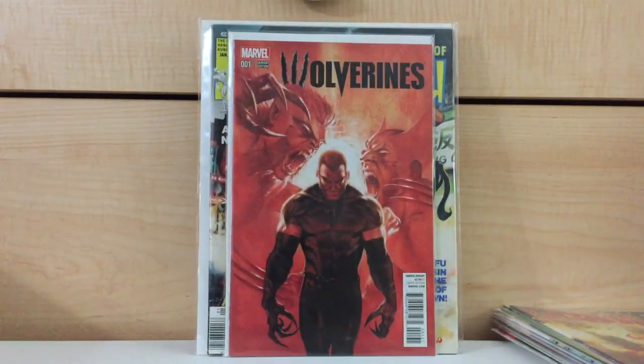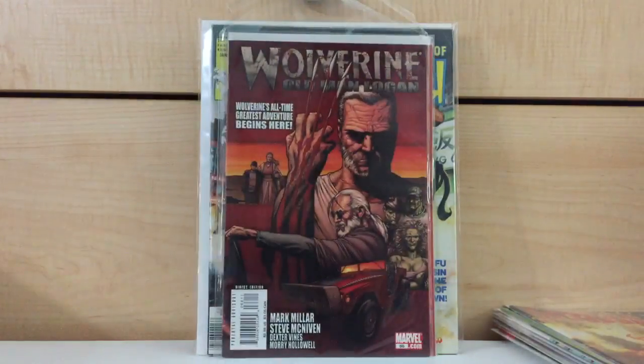Wolverine's number one — I'm surprised this book doesn't go for more than what it does. The one in 25 Gabrielle Del Otto variant. I found this for $3, basically less than cover price. And Wolverine number 66 — although I sold all of my Old Man Logan books, including the Michael Turner variant, I just couldn't pass that up. Got that for $3.